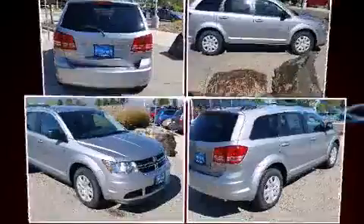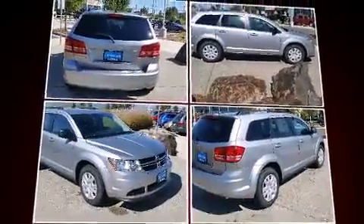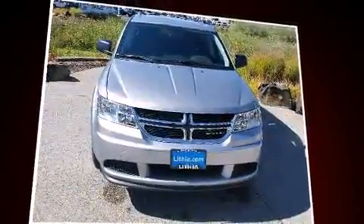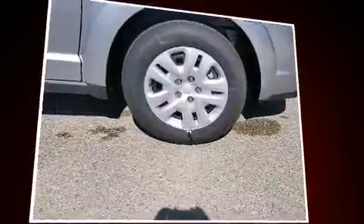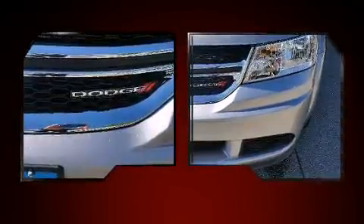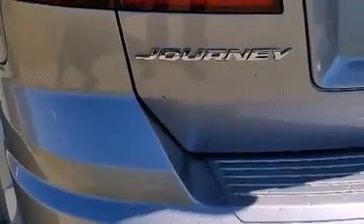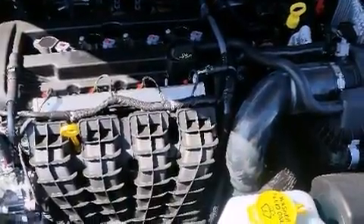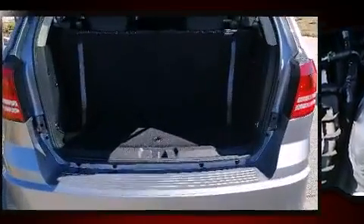Dodge infused the interior with top-shelf amenities such as a rear window wiper, a tachometer, adjustable headrests in all seating positions, heated door mirrors, a roof rack, and cruise control. Premium sound drive six speakers provide you and your passengers a sensational audio experience.